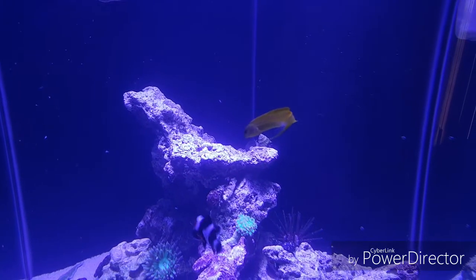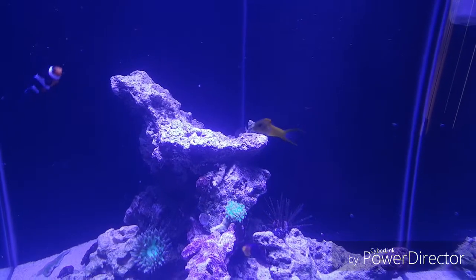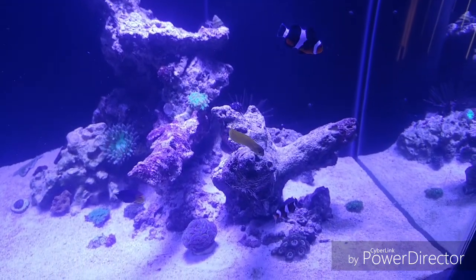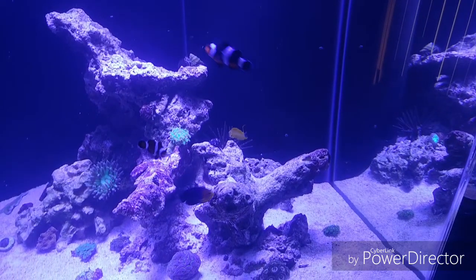I think I've had him almost a month now. I've seen him grab amphipods from the water column as they come from the sump into the tank, but this is the first time that he has actively pursued the food that I've put in the tank.